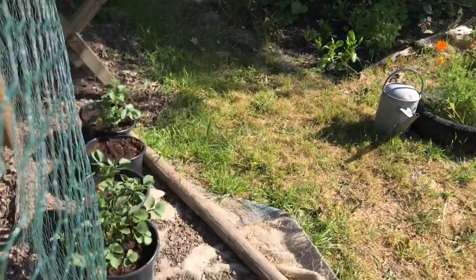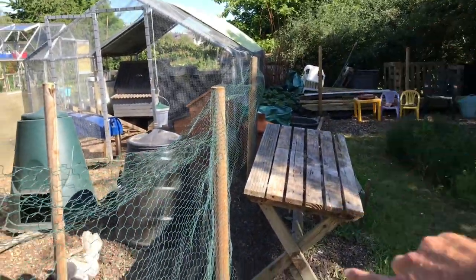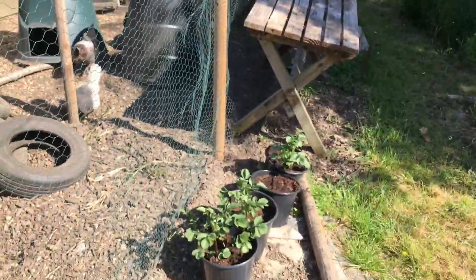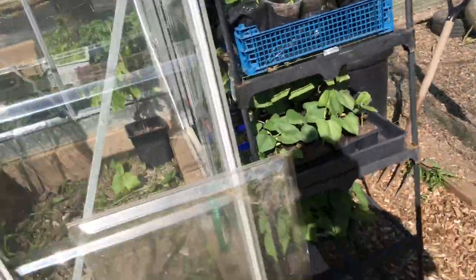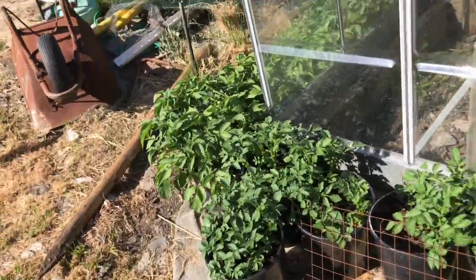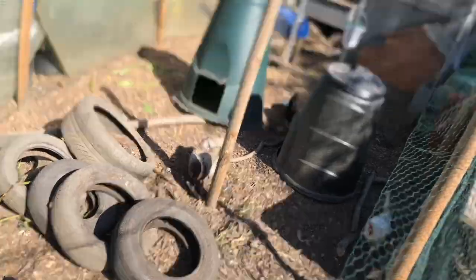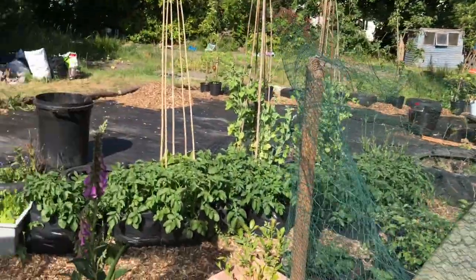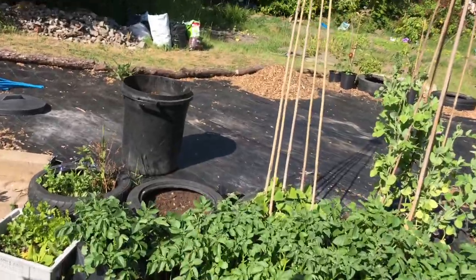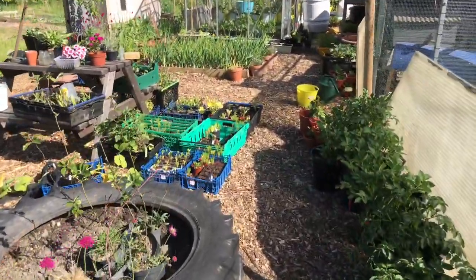And over here we have the pathway - this is all going to be fenced off up to that post and it's going to be the chicken enclosure. We're just waiting for the Harris fences to come. Then we have more potatoes there and a lot more potatoes here as well. And over here we have the ladies doing really well, with the chicks inside in their enclosure. If you haven't yet watched any of our videos with the chicks or seen them hatching, I'd recommend going to find them on our Facebook page - it's amazing.